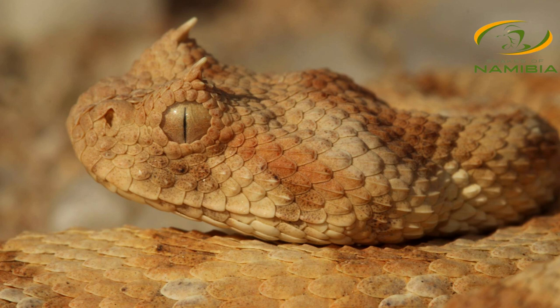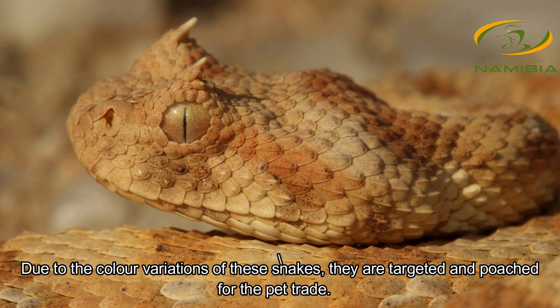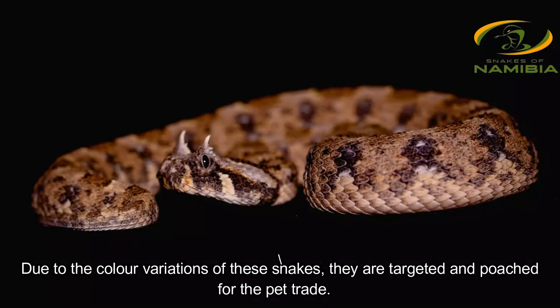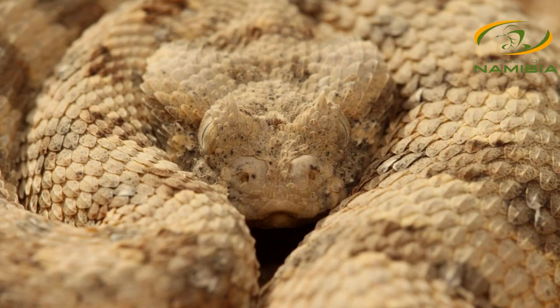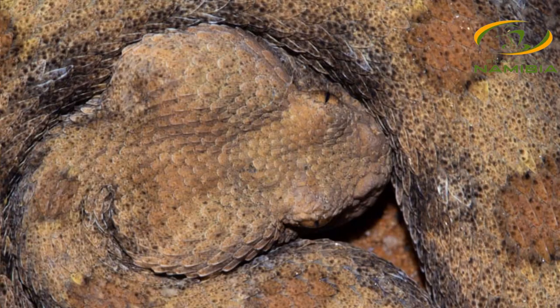Horned adders unfortunately are targeted in Namibia by poachers. A lot of people tend to poach these little snakes because of their incredible colors, and because they don't grow very big they're quite popular in the pet trade. When it comes to the venom, horned adders are cytotoxic — the venom is similar to that of the puff adder, however it's less severe. Usually you'll have blistering and swelling, but it's not deadly. These snakes don't have a venom potent enough to kill you — it's going to ruin your week, but that's about as bad as it gets.